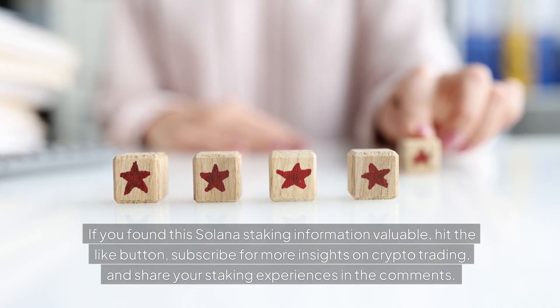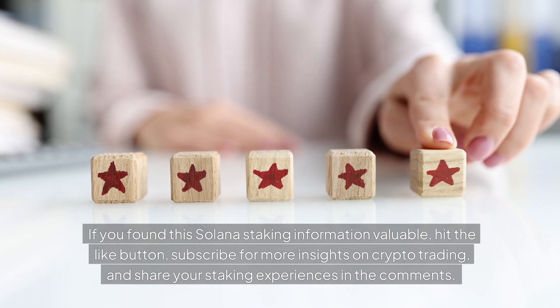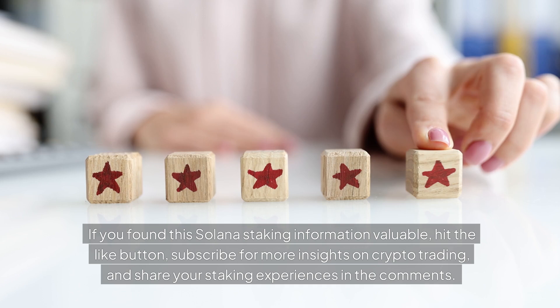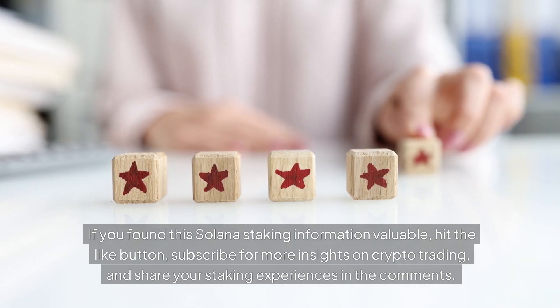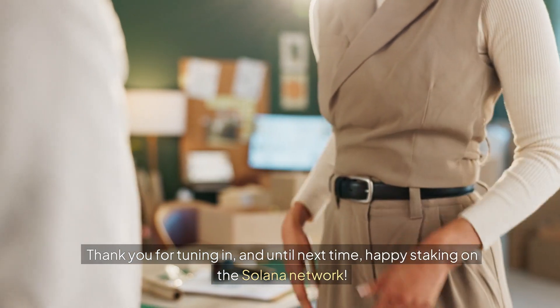If you found this Solana staking information valuable, hit the like button, subscribe for more insights on crypto trading, and share your staking experiences in the comments. Thank you for tuning in, and until next time, happy staking on the Solana network.